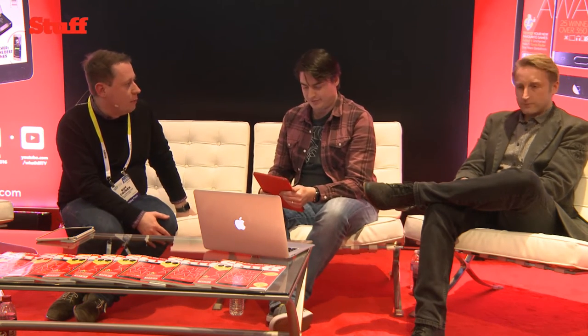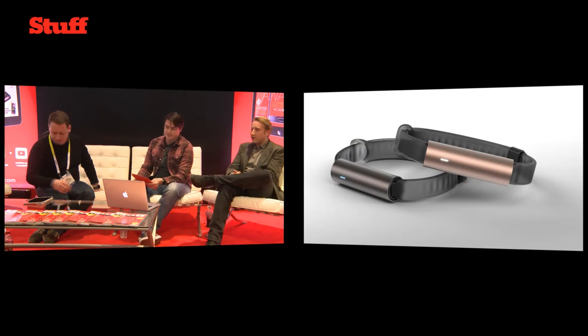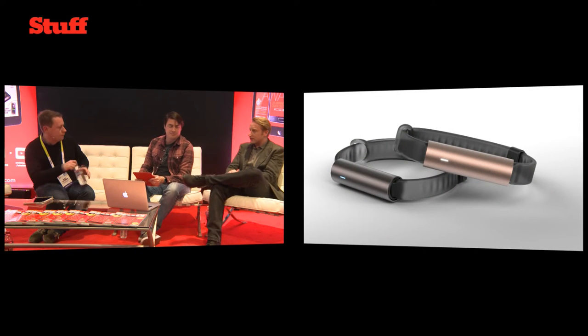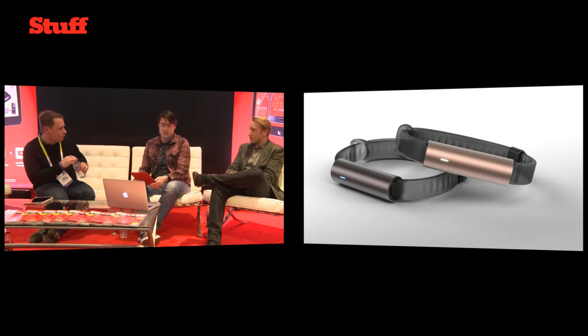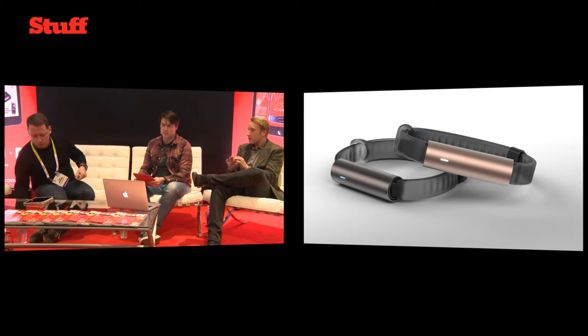So we're going to go to the first award, which is for the Misfit Ray. Tell us a little bit about it. Misfit have always concentrated on industrial design. Their first wearable was this little coin-shaped device, the Misfit Shine, which was at the time really minimalist.